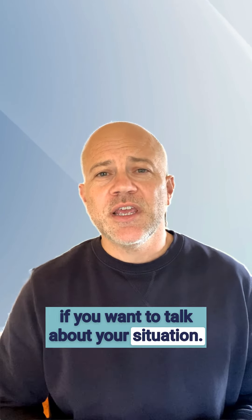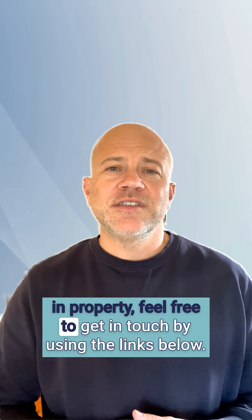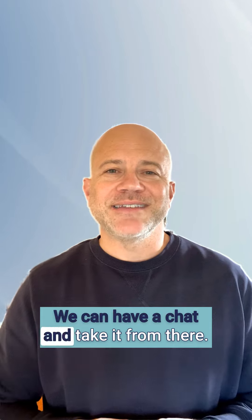If you want to talk about your situation — whether it's refinancing, purchasing property, or investing in property — feel free to get in touch by using the link below. We can have a chat and take it from there. Cheers.